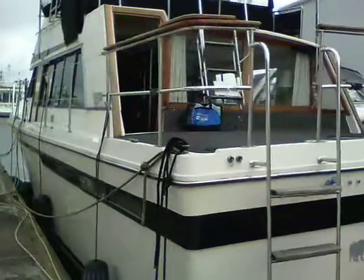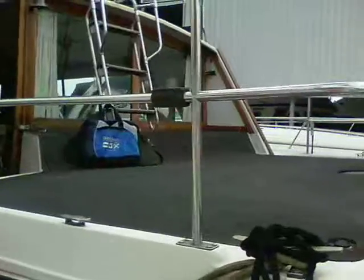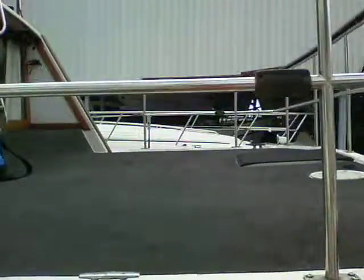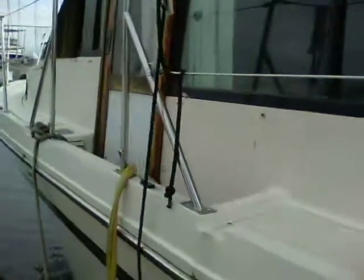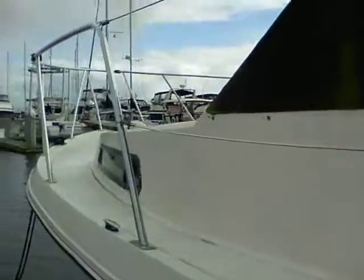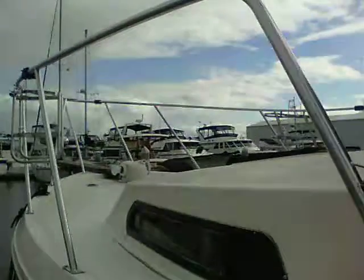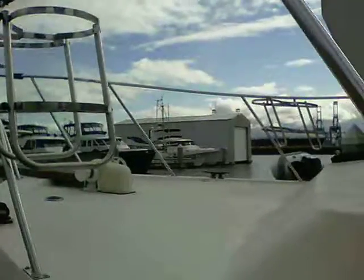Coming up to this 40-foot Bayliner Bodega, you can see that it has this large cockpit, deck on the back, walkways going up each side — fairly narrow to accommodate the large salon — but it has the lifelines all the way around, and a good-sized foredeck where you can lay out in the sunshine or do whatever you'd like. Nice spacious boat.